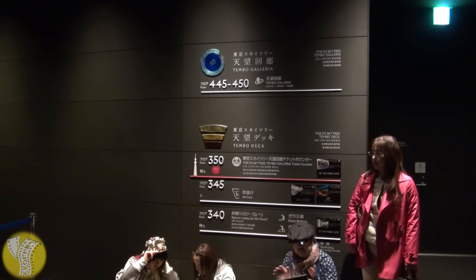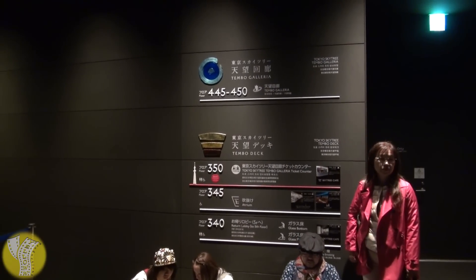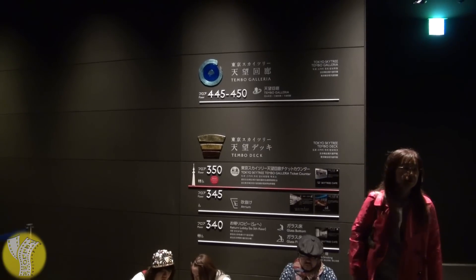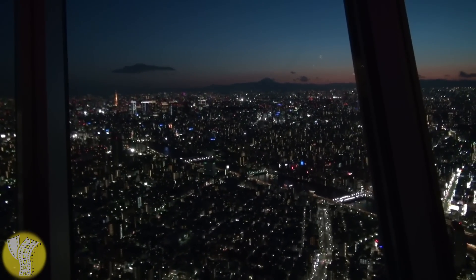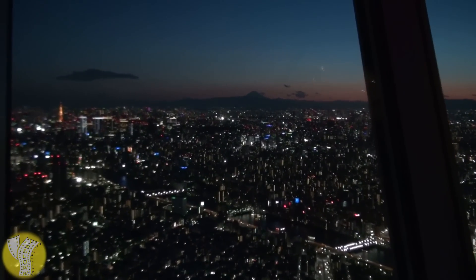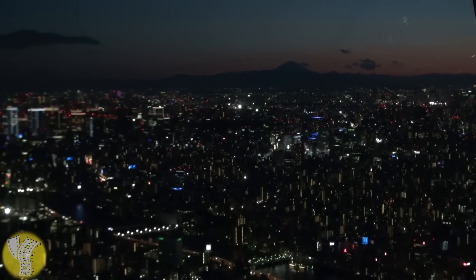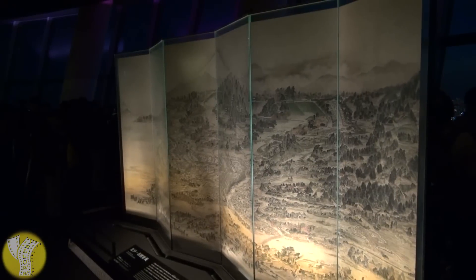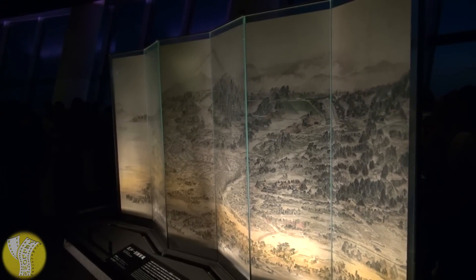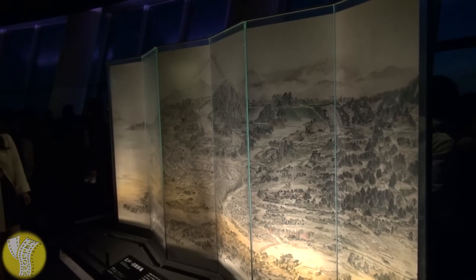They refer to their floors basically by the height, so Floor 350 is at 350 meters and the floor below it is Floor 345 at a height of 345 meters. Out the windows you can see great views of Tokyo, including the silhouette of Mount Fuji at sunset. They also have a printed screen here which shows Edo Tokyo in 1808 — and the one thing that's the same between the two views? Mount Fuji.